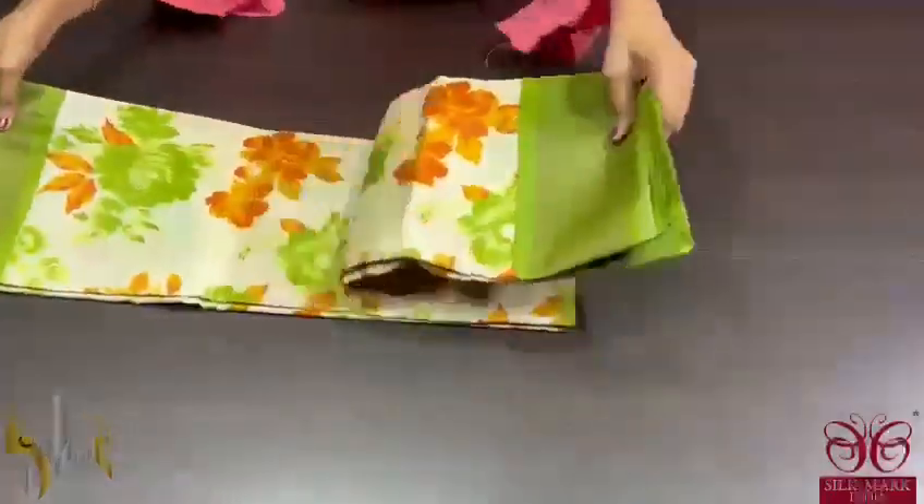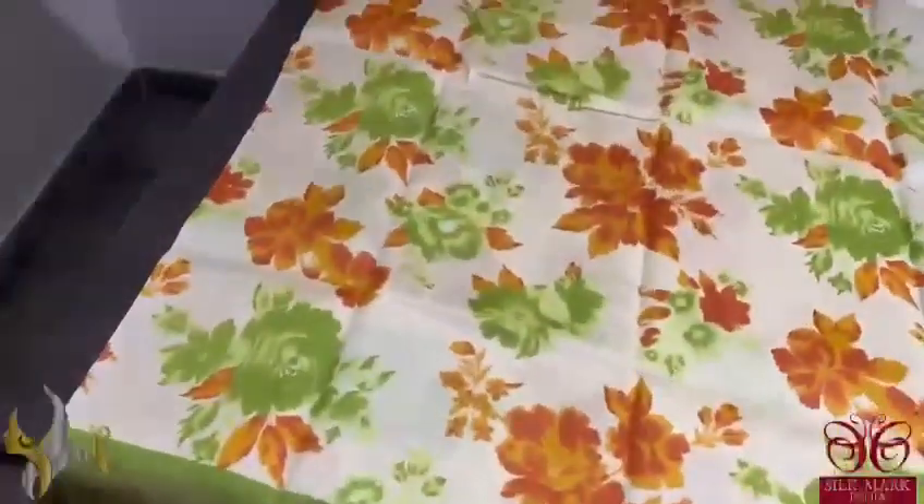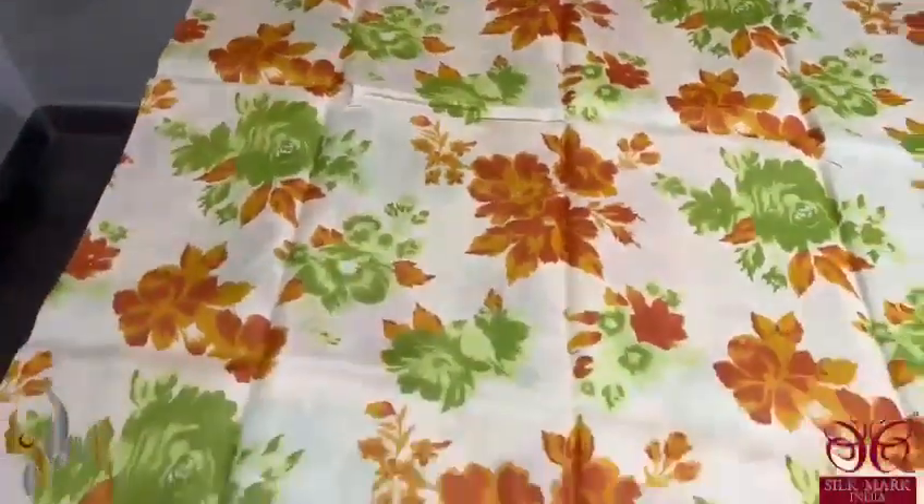Pure Tassar Silk Sari, premium quality, digital printed — a beautiful, classy color combination. Light green with a mild pinch of green throughout. We have orange, red, and green shades used for the floral design.